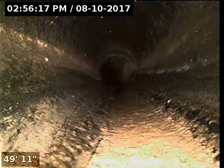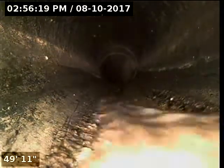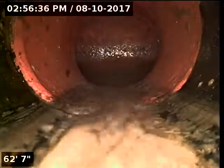Running some water so we can get this to slide a little bit easier. Okay, and that's the city connection.